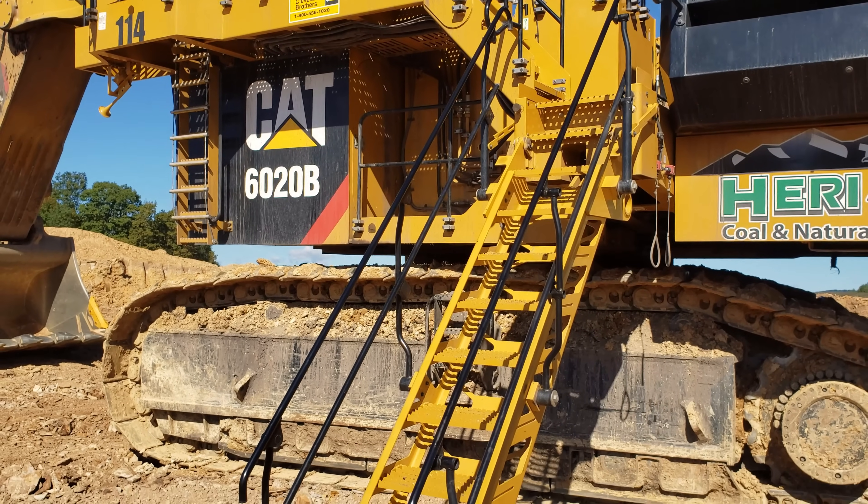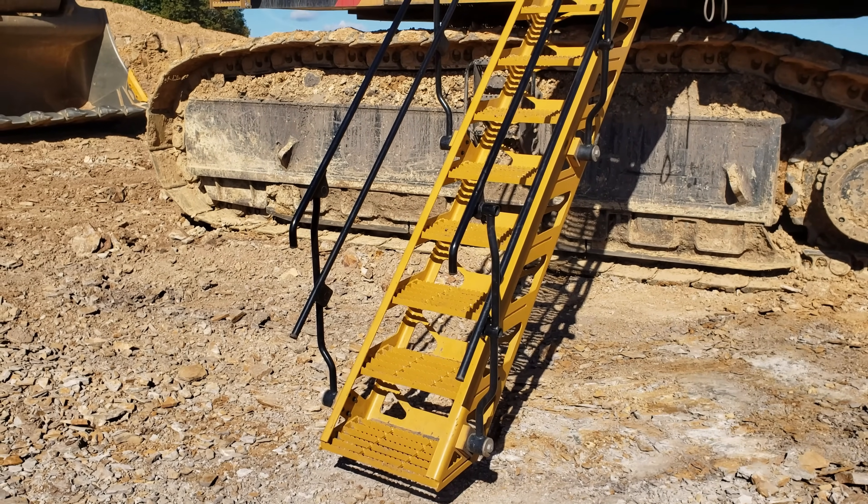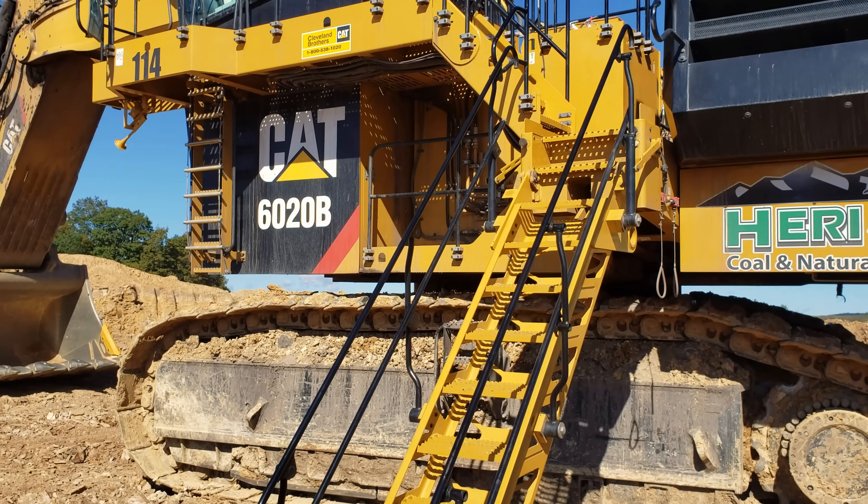Primary access onto the 6020B is provided by a hydraulically operated 45-degree access stairway, which you can see right here.